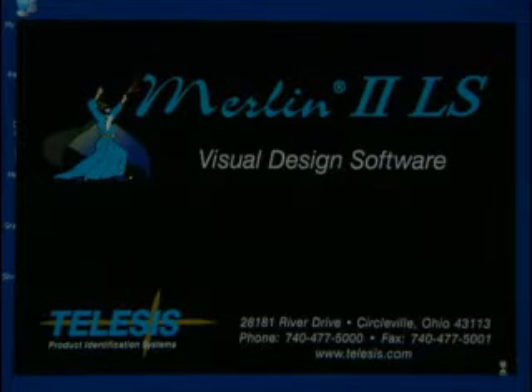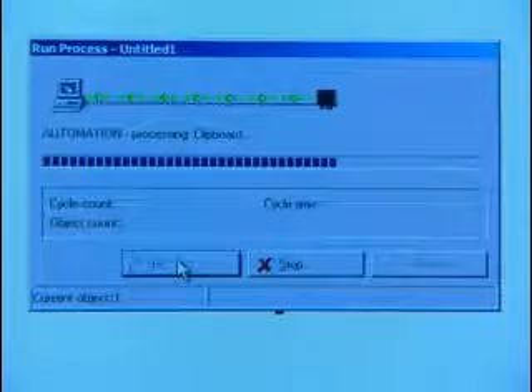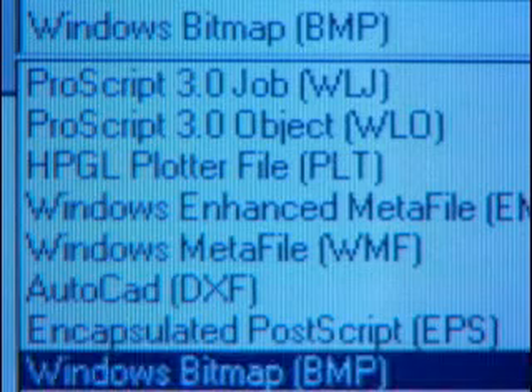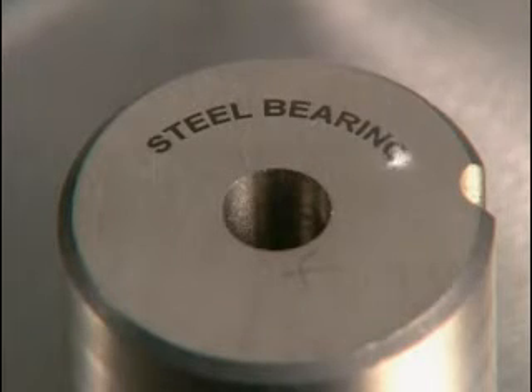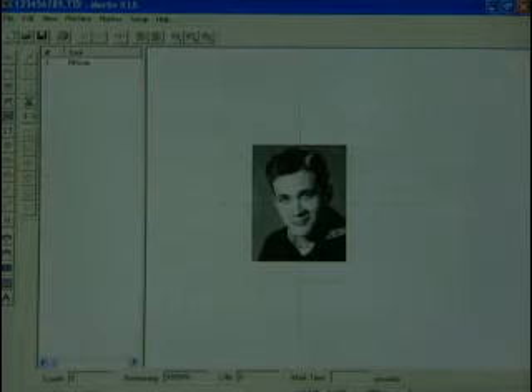Pattern design is easy with our Merlin 2LS visual design software. Based on the Windows NT and 2000 platforms, this package is unique to Telesis and runs all of our laser marking systems. For instance, you can import graphics like DXF from AutoCAD, 2D codes, choose Windows bitmaps, TrueType fonts as vectors, or plotter files. Tools for resizing and positioning images are quick and intuitive. Simply highlight what you want to mark, and the laser does the rest.